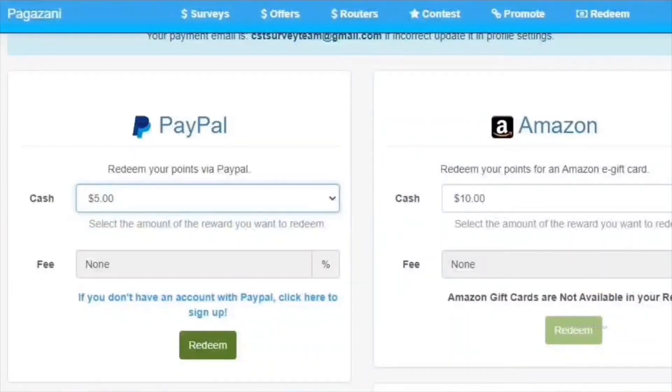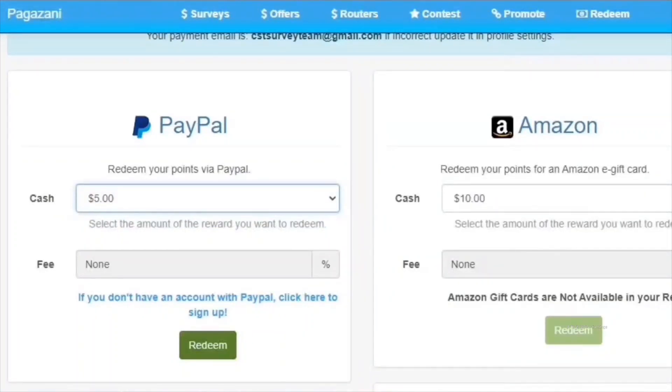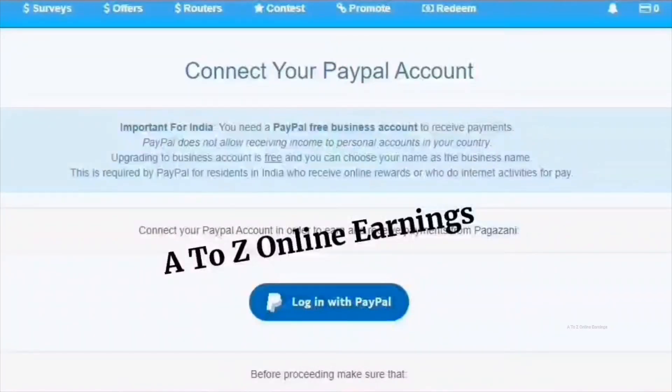Now let me show you how to withdraw your earnings via PayPal. Select the amount you want to withdraw from the drop-down box — you can choose from three options: $5, $25, or $75. Pagazani doesn't charge any service fee for transferring your funds to your PayPal account. Once you have selected the amount, click the redeem button. If it's your first time withdrawing via PayPal, you will need to connect your PayPal account. Make sure the PayPal account you are connecting already has the email address you provided in your Pagazani account payment settings.